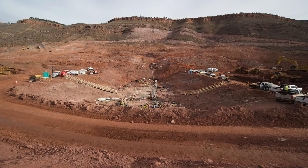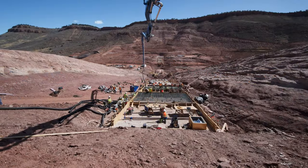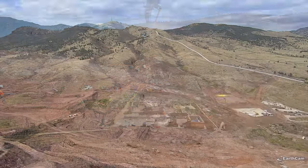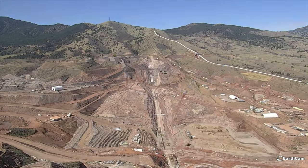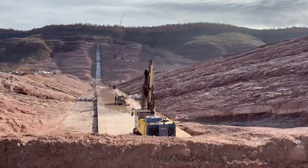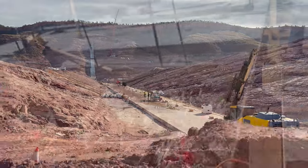The concrete for the actual structural component of the plinth started in February of 2022 and it finished in December of 2023 — so almost two years of time.